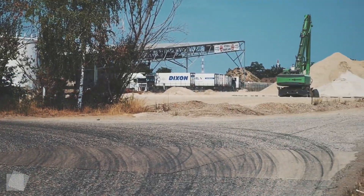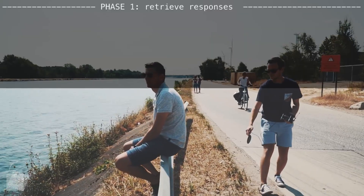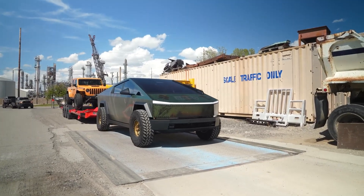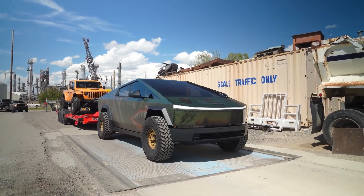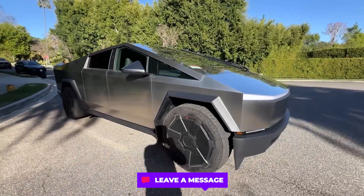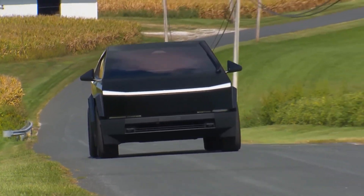In 2018, researchers from KU Leuven University demonstrated how they could clone Tesla key fobs in seconds using $600 worth of equipment, leading Tesla to upgrade their key fob encryption. They also added additional security measures including PIN to Drive and enhanced encryption protocols. But what physical safety measures do you use to protect your Tesla? From steering wheel locks to GPS trackers, share your security setup in the comments.